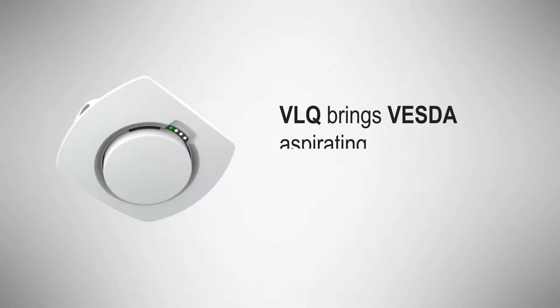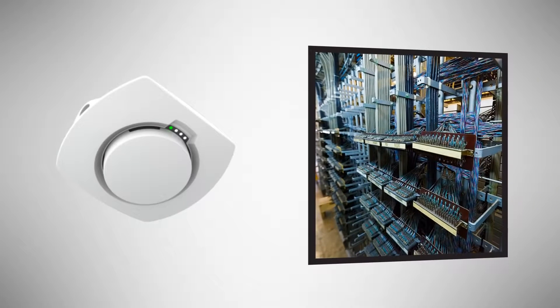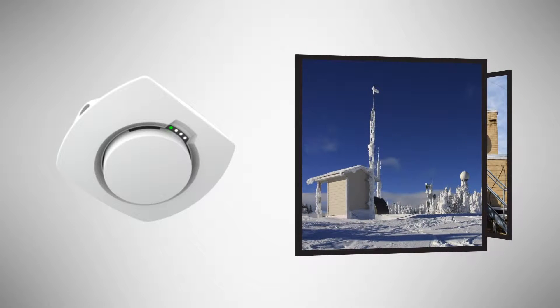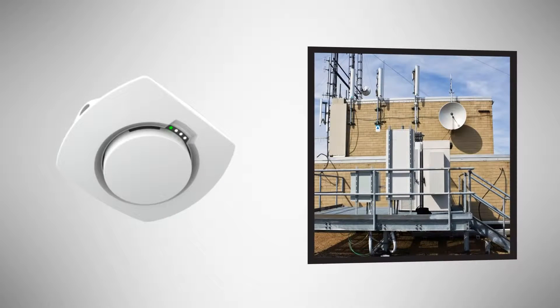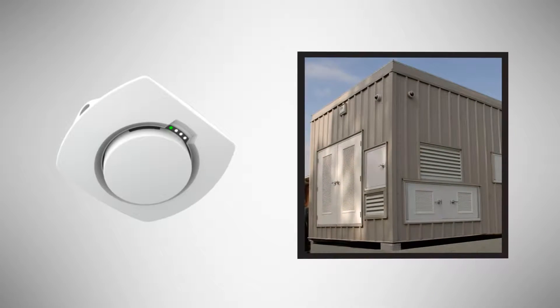VLQ brings VESDA aspirating smoke detection values to applications like telco landline remote offices, communication huts, mobile base stations and base station controllers, portable data centers, controlled environmental vaults, modular laboratories, and more.